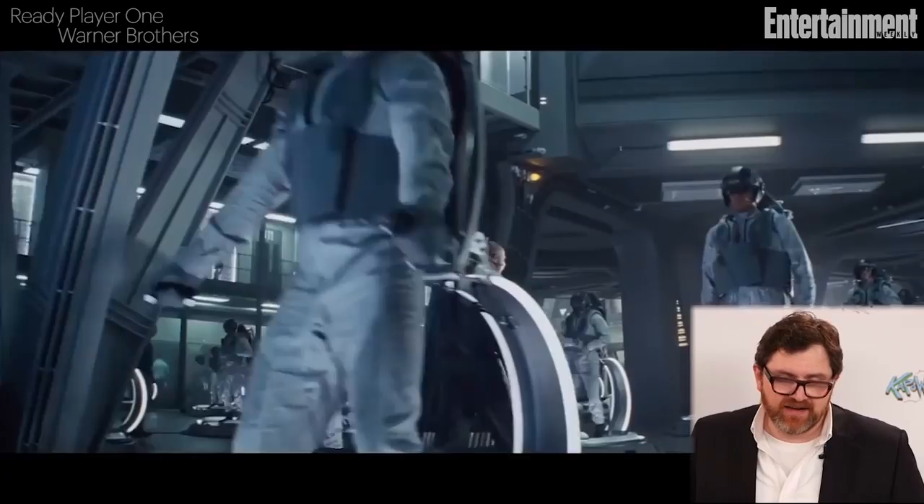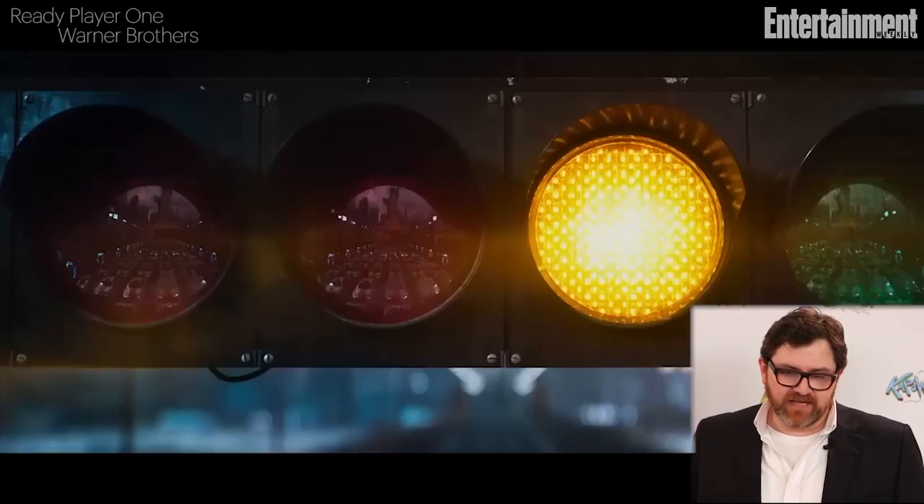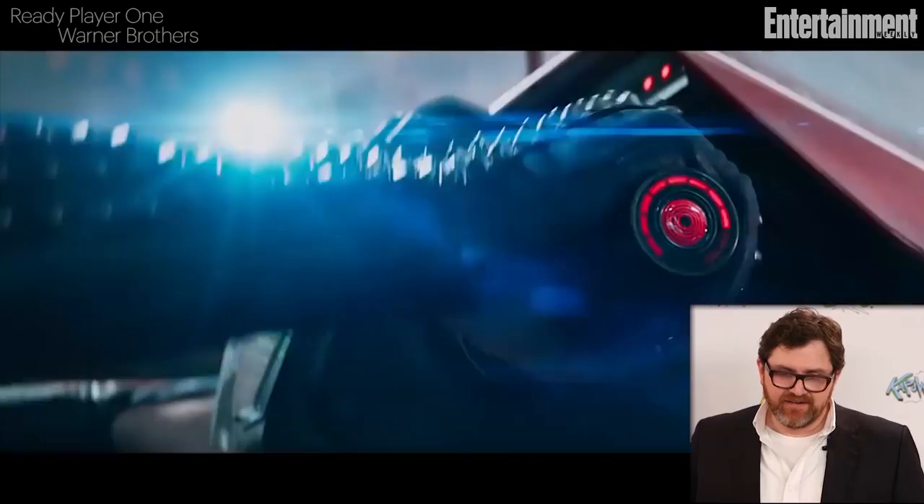And then once the race starts, here we've got the Sixers from IOI climbing into their cars and getting ready to race. I love the way this is cut. And you've got Rush on the soundtrack. That was Artemis revving Kaneda's bike from Akira.